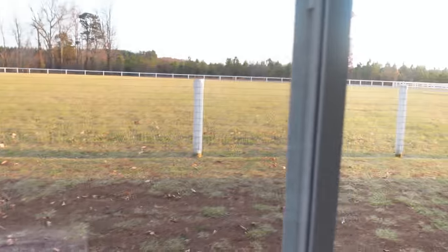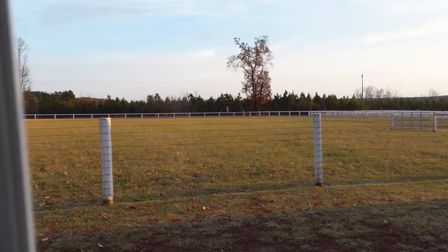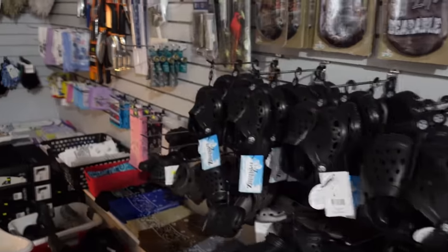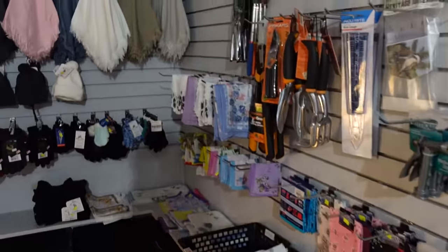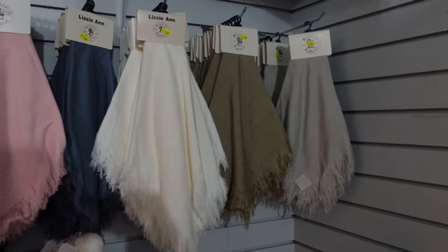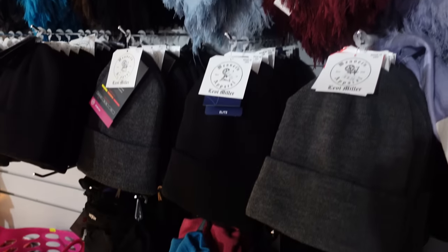Another view outside real quick - beautiful out there today. Some comfy shoes. And we've got some headscarves, hats for the women, woolly caps - popular in some communities.